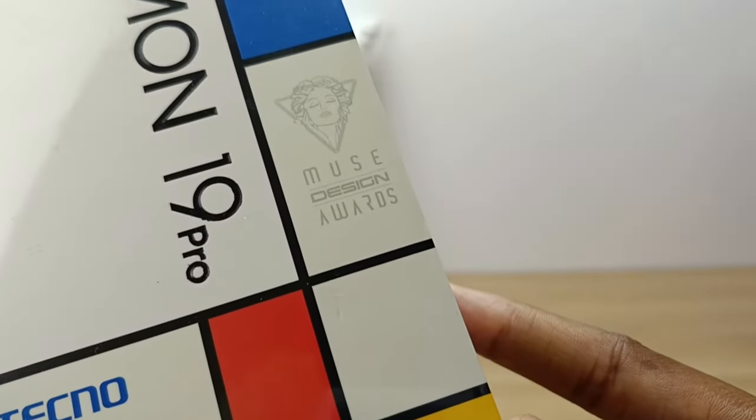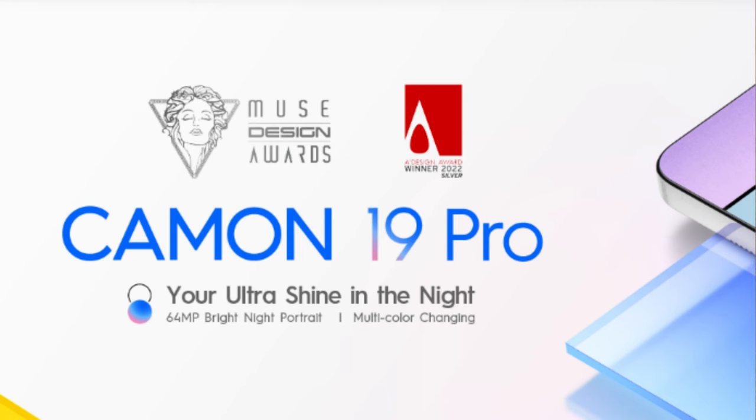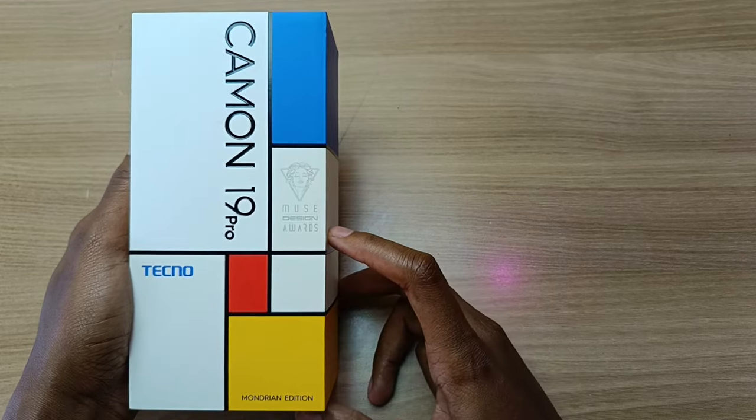So this phone won two awards recently, one of them being the Moose Design Awards, and the other one being the A Design Award. So let's get into the phone and see what else it has.